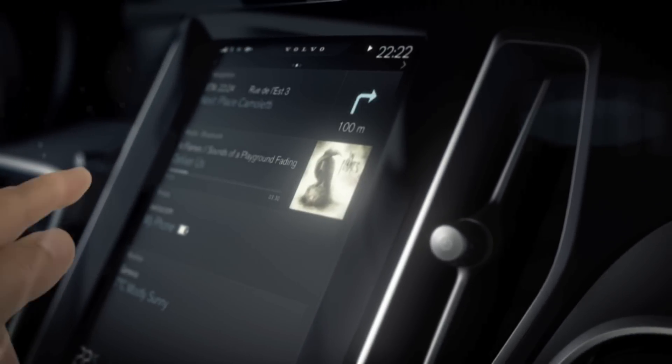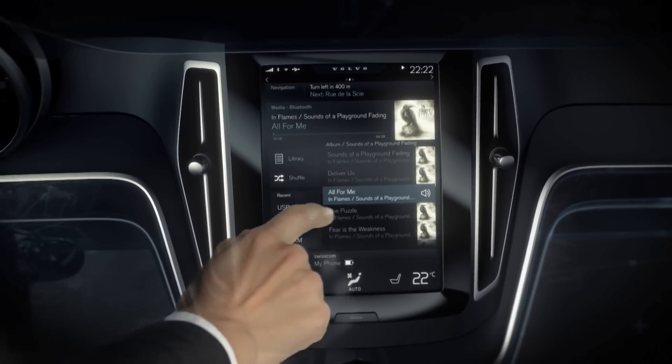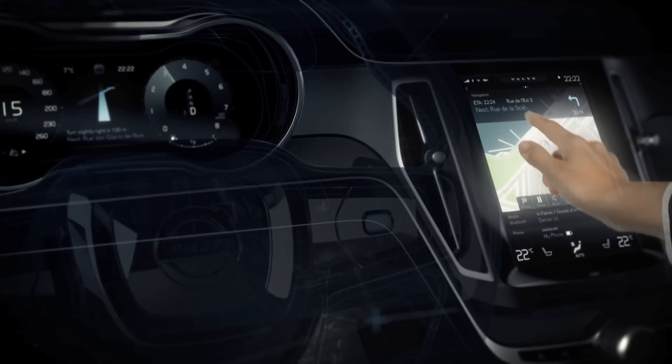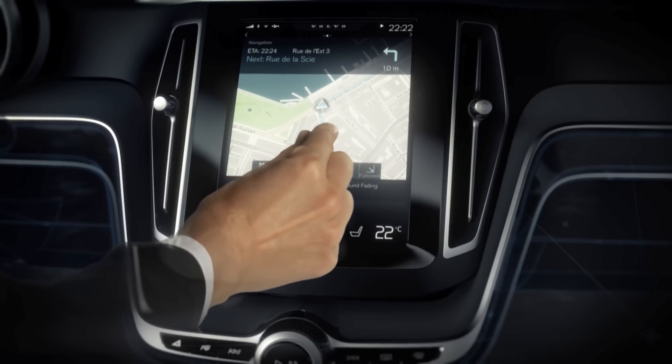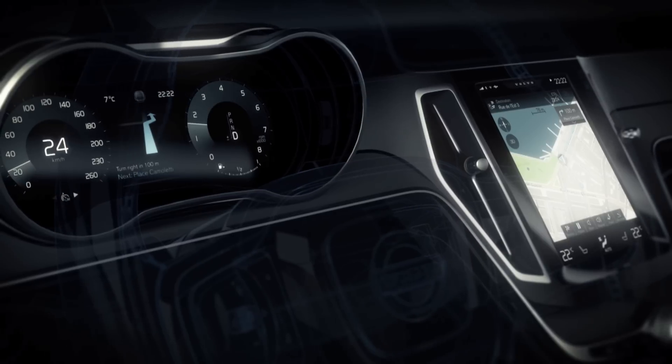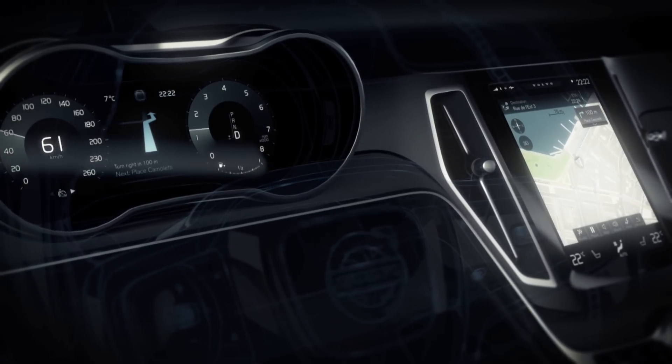What's the best way to control music? How do you get an overview and notice details? The next generation user interface — this is Volvo.